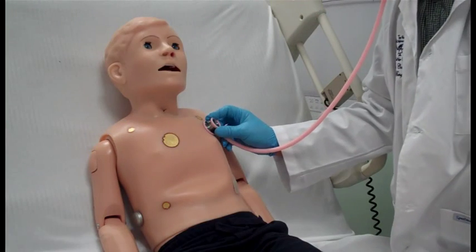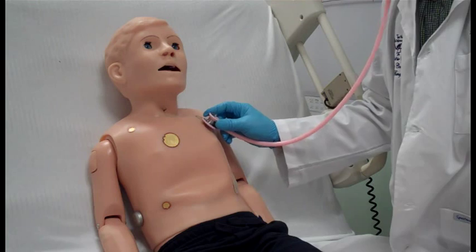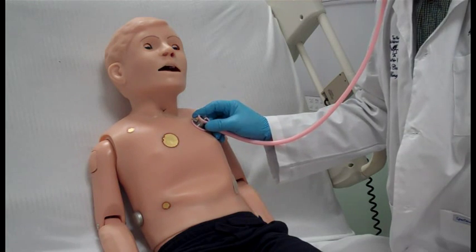Ralphie can also handle normal CPR procedures and has bilateral O2 saturation sites on his index fingers. Ralphie is equipped with several realistic heart sounds, which are related to user-defined heart rate and cardiac rhythm.